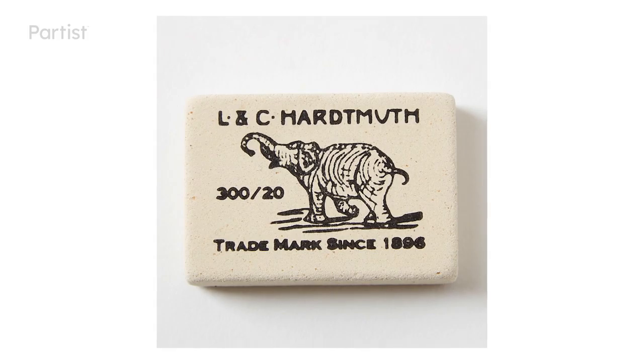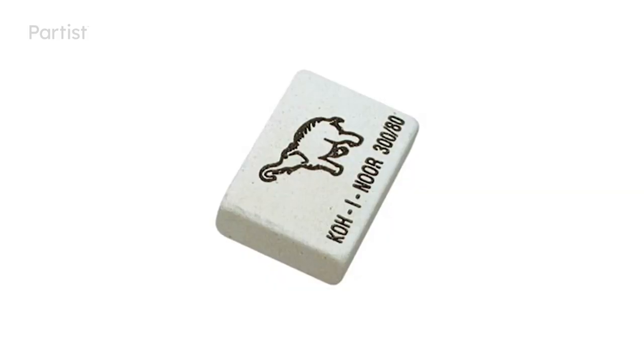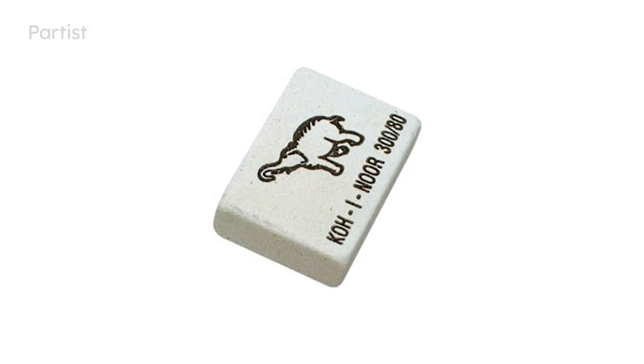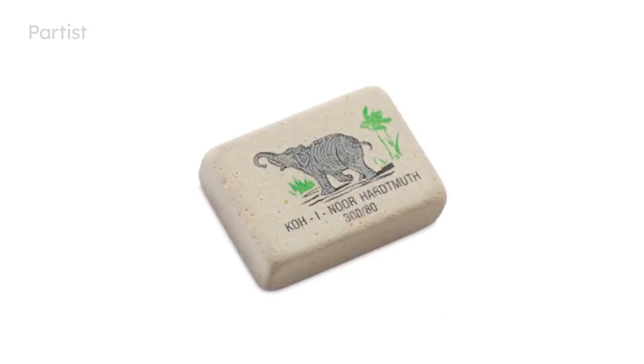Though they are not called L&C Hardtmuth anymore, Koh-i-Noor has retained the design and branding of their most classic eraser for over a century. It's made of natural rubber and pumice, as the eraser originally was, and is a great multi-purpose option.